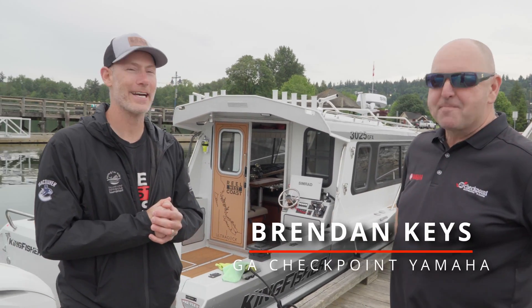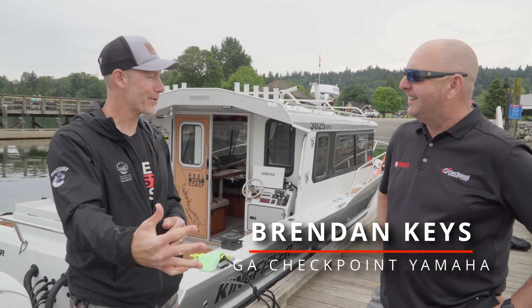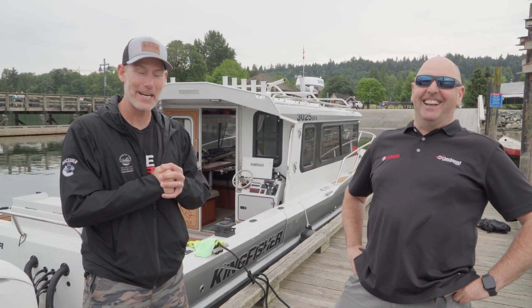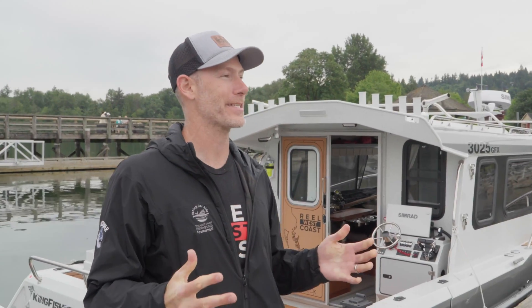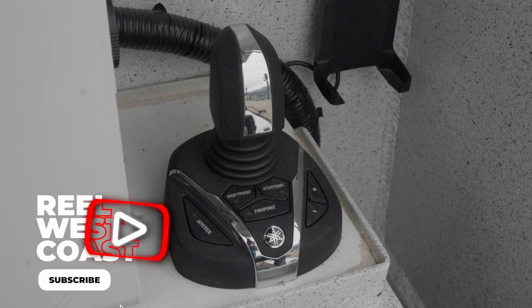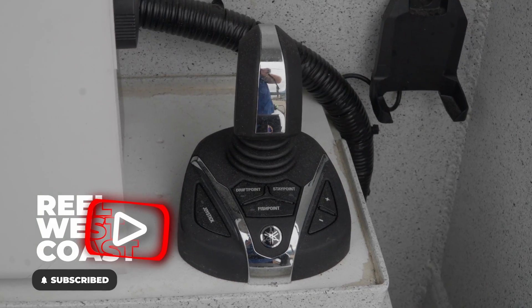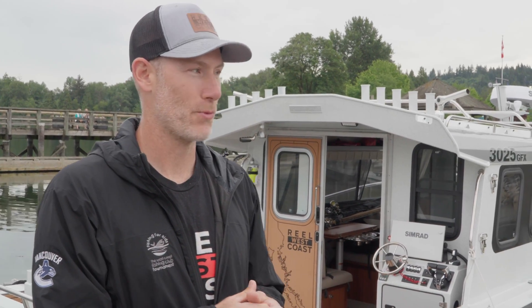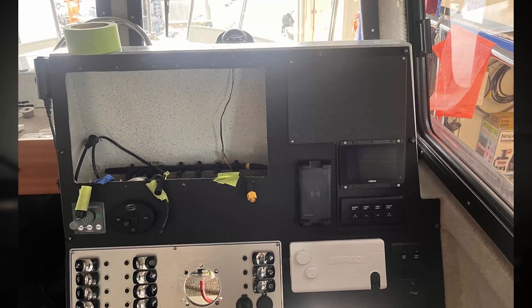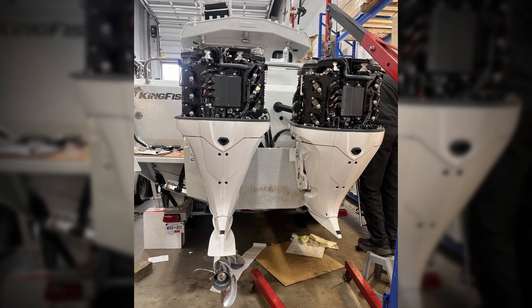Well Brendan, today's the day man. I don't know if you'd call it a late Christmas present or an early Christmas present, but it's a pretty exciting one. I actually couldn't even sleep last night, and I have no problem sleeping ever. New engines, new electronics on the boat with the Hellmaster system.